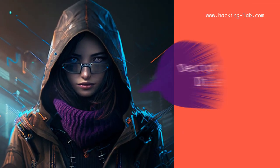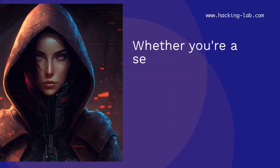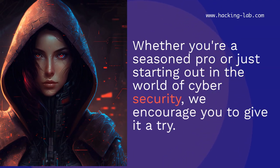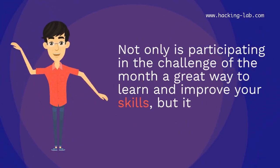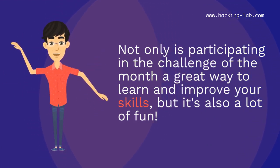This month's challenge is Deciphering Dilemma. Whether you're a seasoned pro or just starting out in the world of cybersecurity, we encourage you to give it a try. Not only is participating in the challenge of the month a great way to learn and improve your skills, but it's also a lot of fun.